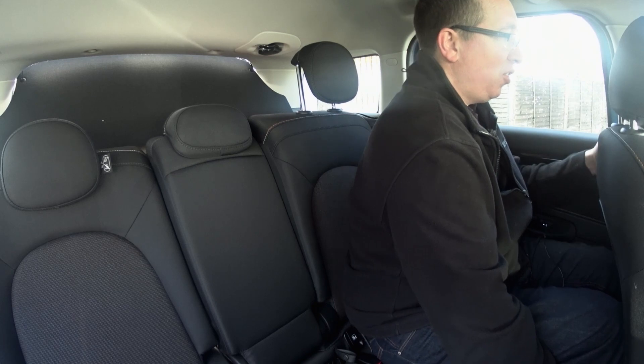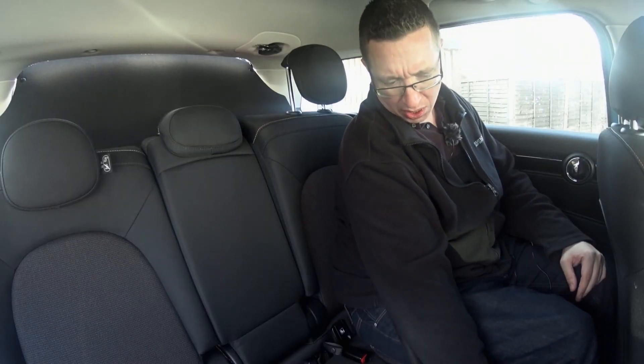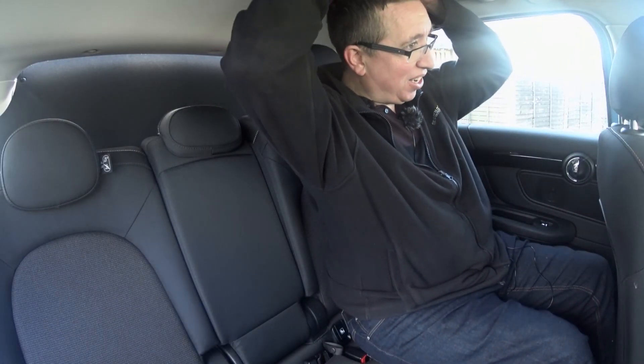Underneath there are little handles and you can squeeze the seat forward or back — this is really good, it's surprising how much room there is. Down here we've also got two USB-C charging ports, which is a nice touch. There are two air vents as well, and Isofix for three child seats.